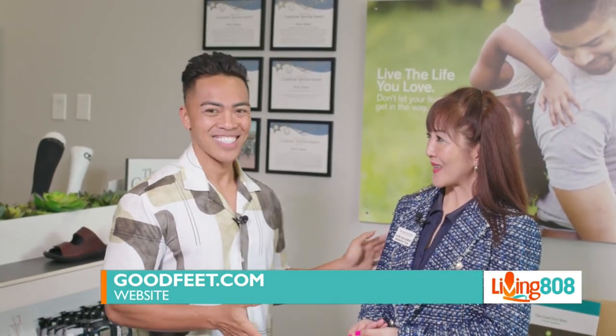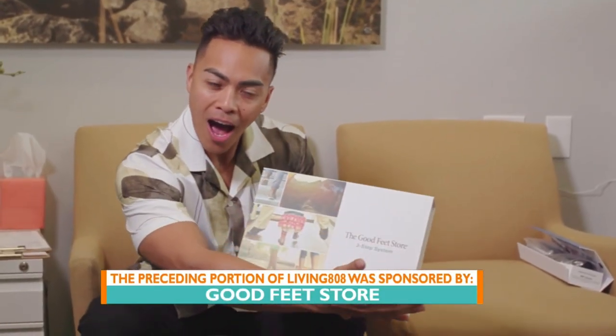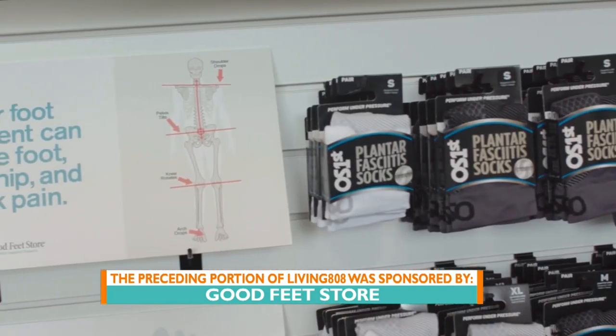Jane, thank you so much. Thank you, Mikey. Always a successful visit to the Good Feet Store — goodfeet.com.